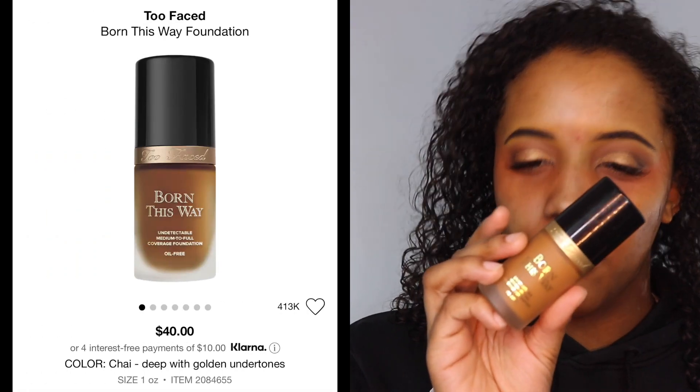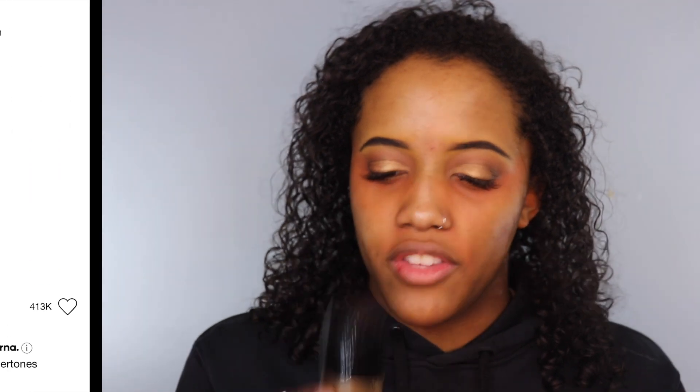For foundation today, I'm going to be using the Too Faced Born This Way undetectable medium to full coverage foundation in the color Chai. I think I'm actually going to apply this with a brush today. I have not worn makeup in a hot minute — I just haven't been feeling it. You guys ever get like that? Don't get me wrong, I love makeup, but I just have not been feeling it.